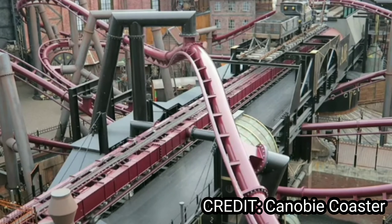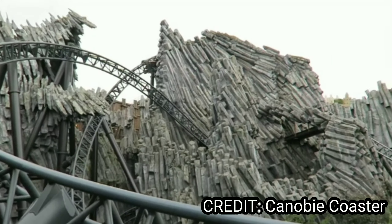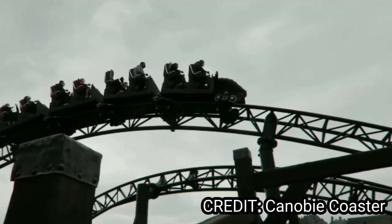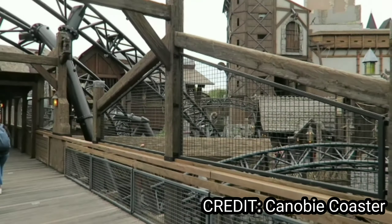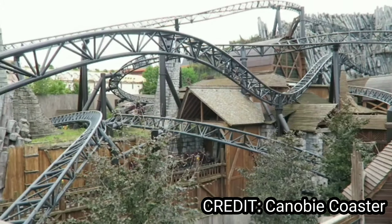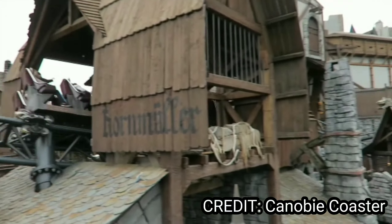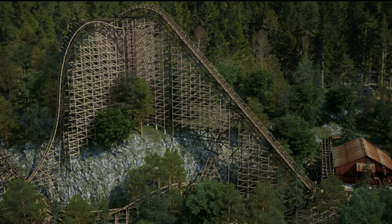Located not too far away from FLY, Taron at Fantasialand is my number 11 bucket list roller coaster. The theming looks amazing, and it looks to have some cool snappy transitions and some good airtime. And if I get lucky enough to ride it at night, the light package would probably look amazing.